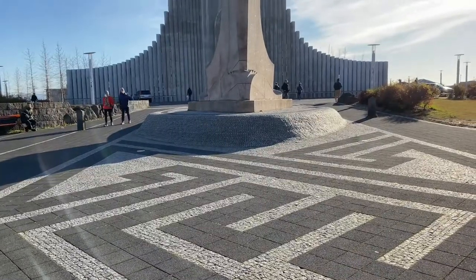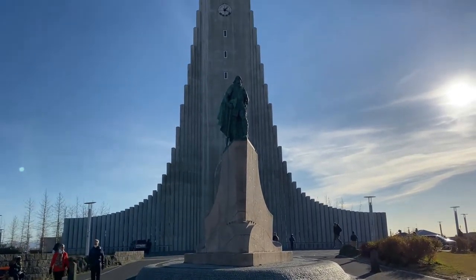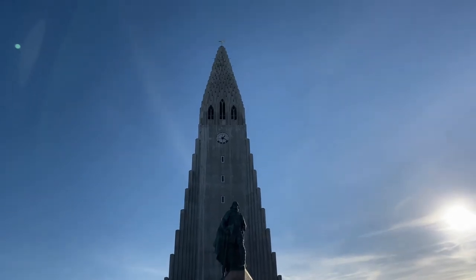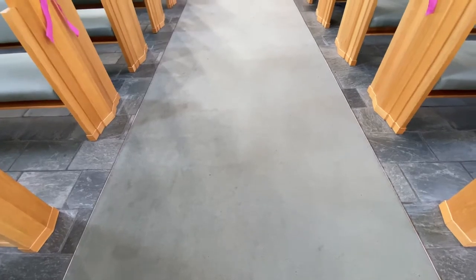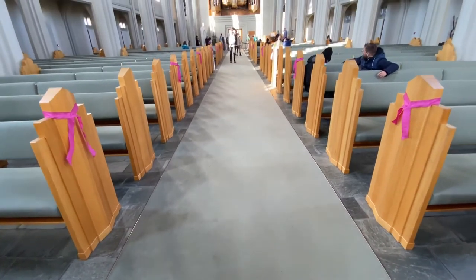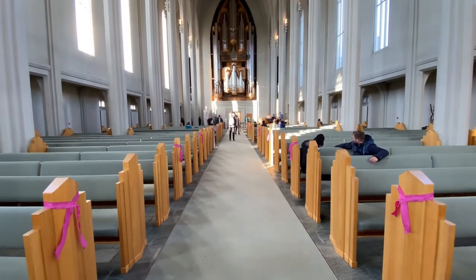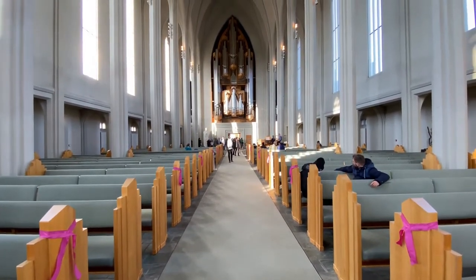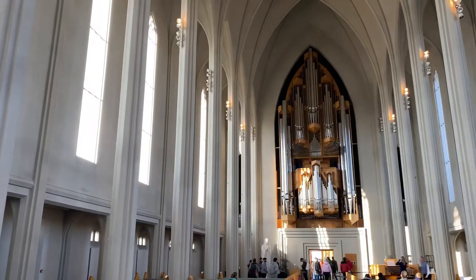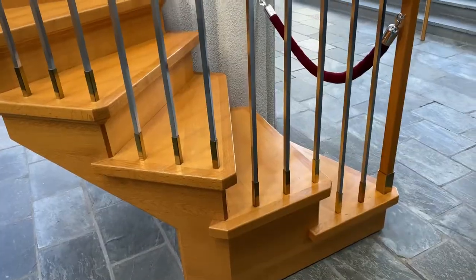Then continue your uphill journey to Hallgrímskirkja, a Lutheran church like most churches in Iceland. The church was designed to resemble the basalt columns found in various locations around Iceland. The church is free to enter. During our visit, there was an individual playing the organ, which made the structure even more impressive as the sounds of the pipe organ filled the huge vaulted ceilings. According to the church's website, the organ weighs 25 tons and is 15 meters tall. Spend some time walking around and enjoying the beautiful architecture.